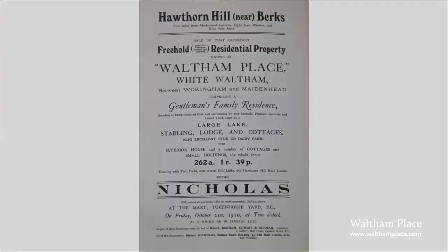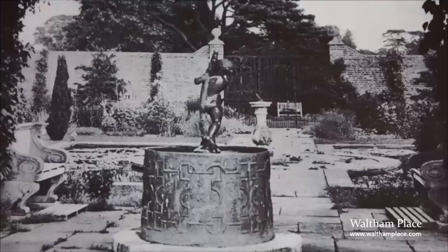Carlotta was highly intelligent. Today she would certainly have had a job and been very good at it, but back then as an Edwardian housewife of her standing she wouldn't have been allowed to work. So she put her considerable intellect into writing poetry, which was published, and also into redesigning the gardens at Waltham Place.